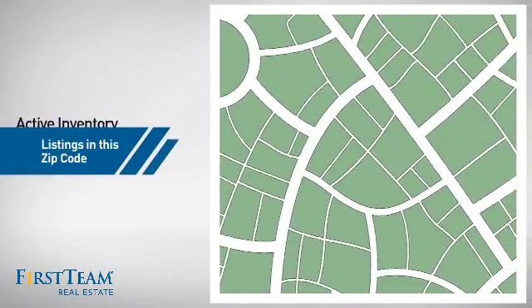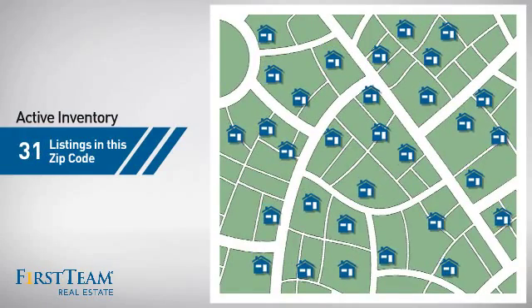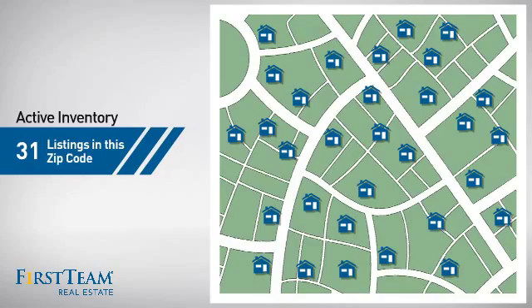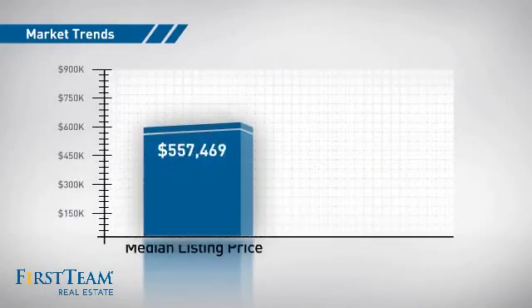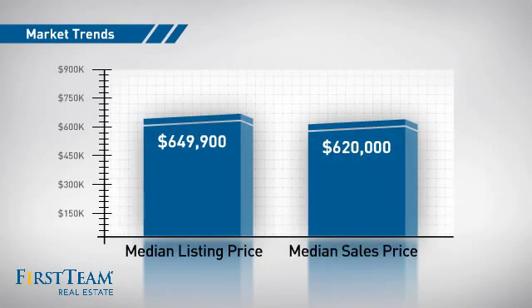Wondering how it stacks up against the competition? There are now just over 30 homes on the market within this zip code, with a median list price of just under $650,000 and a median sale price of just over $600,000.